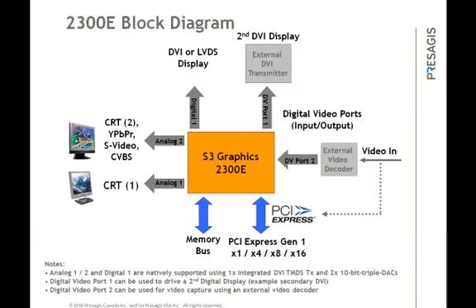The main interfaces of the 2300E include the display portion, memory bus, PCI Express interconnect to the system, and digital video input and output ports for additional displays or incoming video feeds from live camera captures needed inside cockpit displays. There are two analog DACs supporting a combination of RGB or VGA displays up to 2048 by 1536 resolution and 3.1 million colors. DAC number 2 can also output video signals such as YPBPR, S-Video, and Composite. The memory bus supports a 32 or 64-bit memory interface to DDR2 memories with speeds up to 500 MHz, or the equivalent data transfer rate of 1 Gbps.